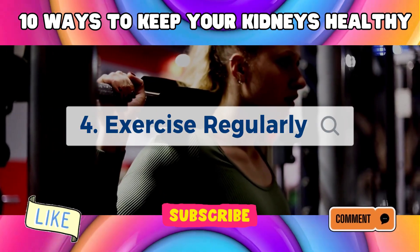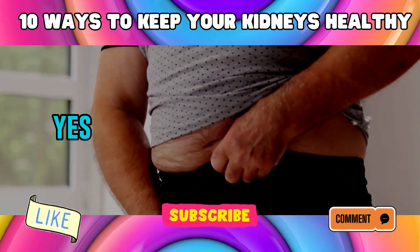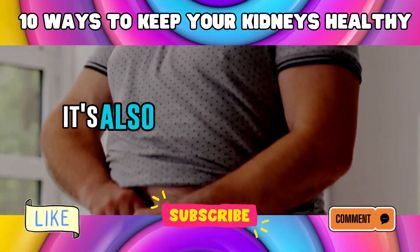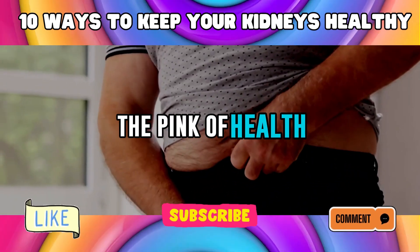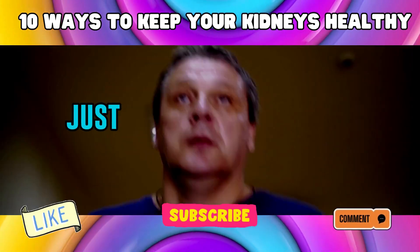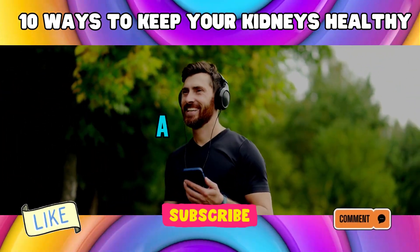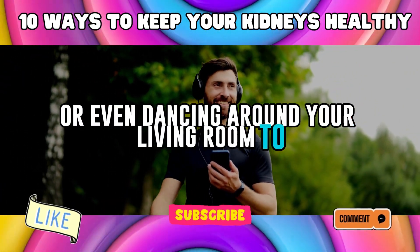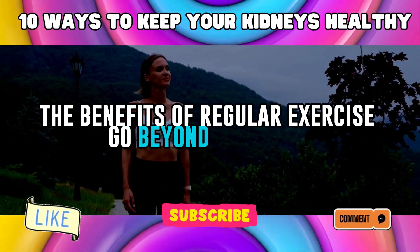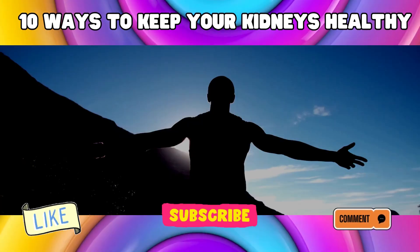Number 4: Exercise Regularly. Let's talk about getting off that couch and moving those muscles. It's not just about looking good — it's also about keeping your kidneys in the pink of health. You don't need to turn into a gym rat or a marathon runner overnight. Just aim for 30 minutes of physical activity each day. That could be a brisk walk around the block, a bike ride, or even dancing around your living room. Exercise helps control your blood pressure, which is like a love letter to your kidneys.